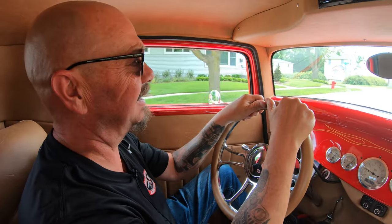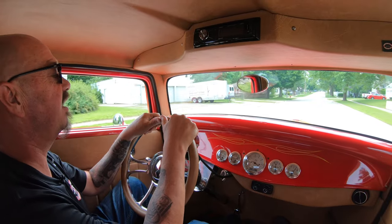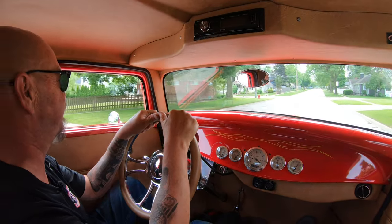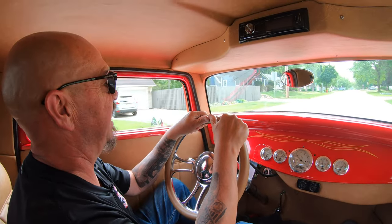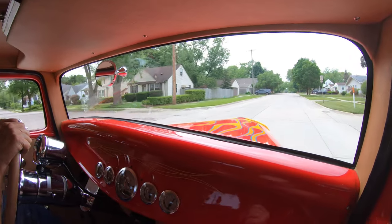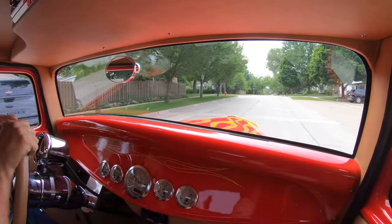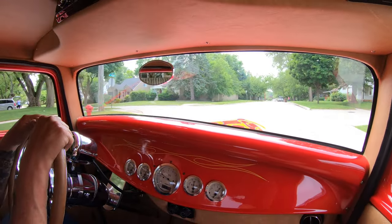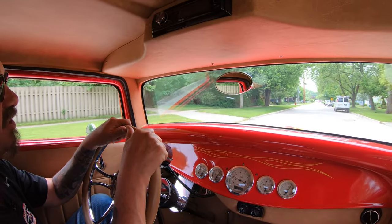All right, let's take this little flame street rod for a ride — sounding good, looking good. I love the old school flames on these babies. Driving awesome too. Going down this road — it's got a few bumps in it — and for a street rod she is riding very nice.